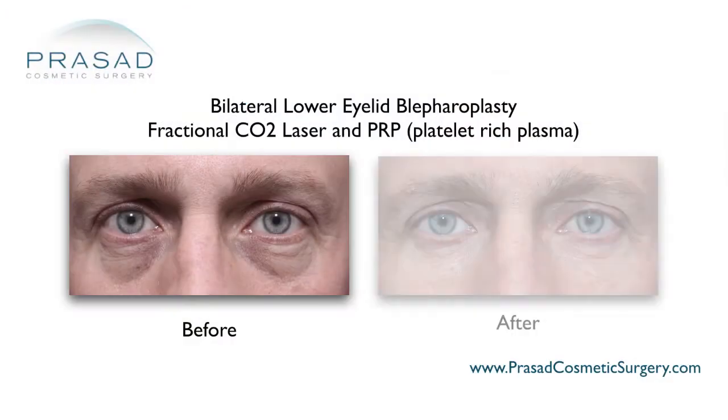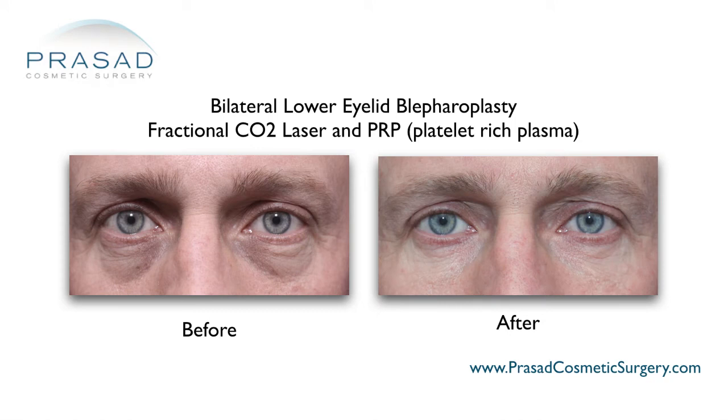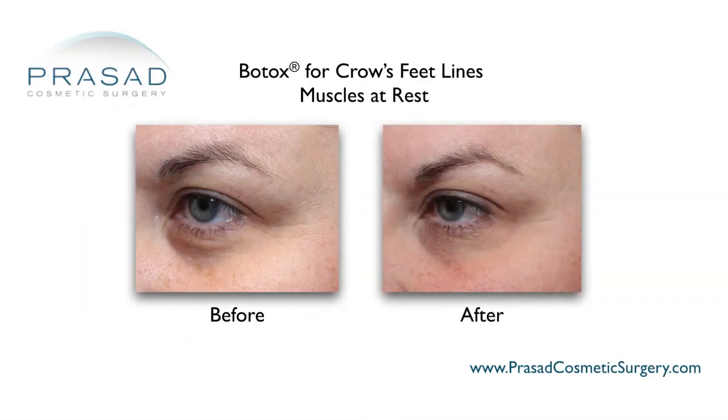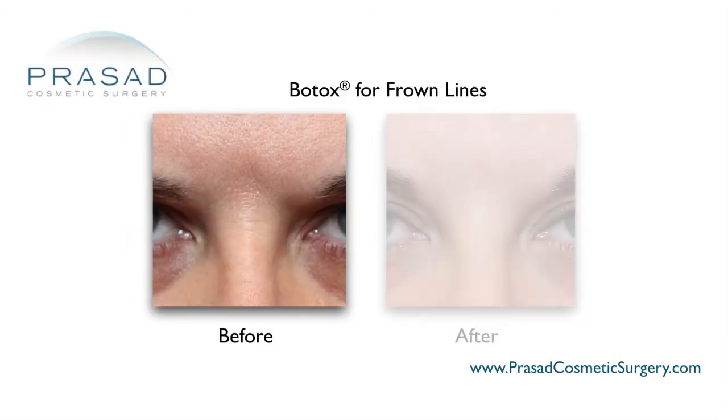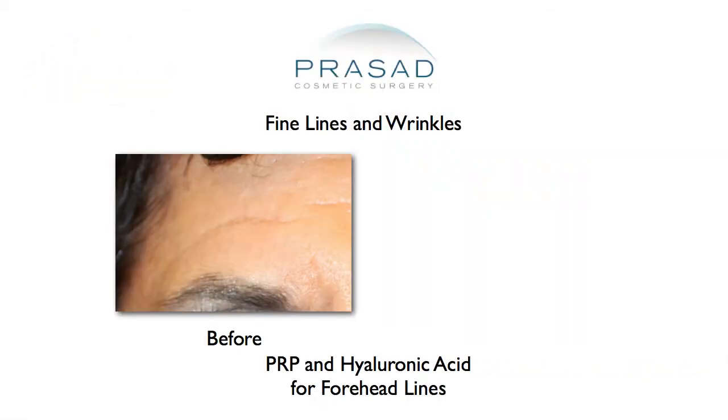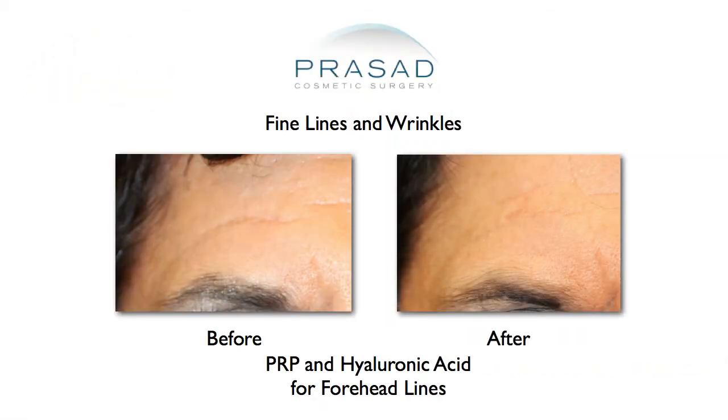When it comes to fine lines under the eyes, we have had a lot of success using platelet-rich plasma, PRP. We can also combine that with a neuromodulator to improve the fine lines. For the lines between the brows, Botox or any other neuromodulator is likely to be of value, as well as an injectable filler in the hyaluronic acid family.